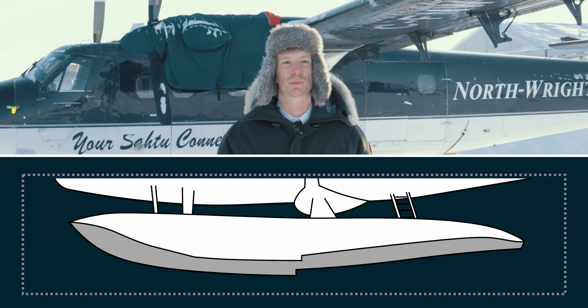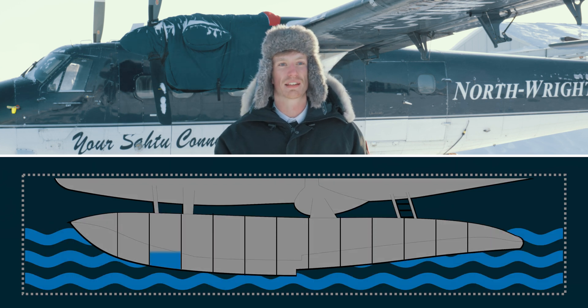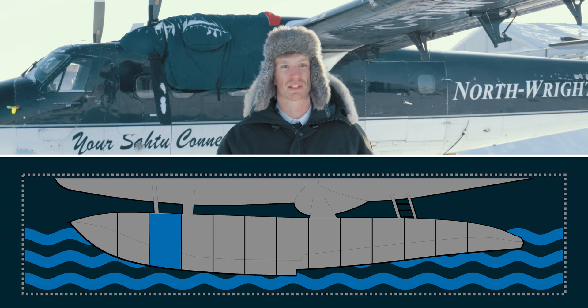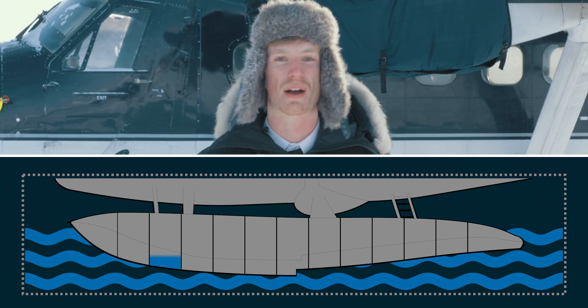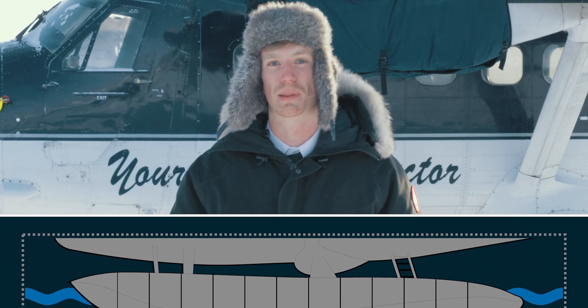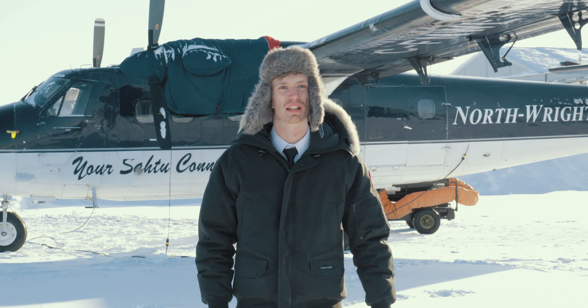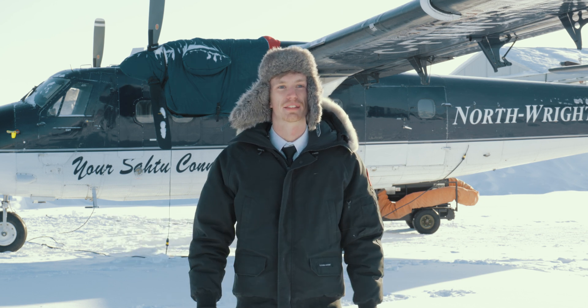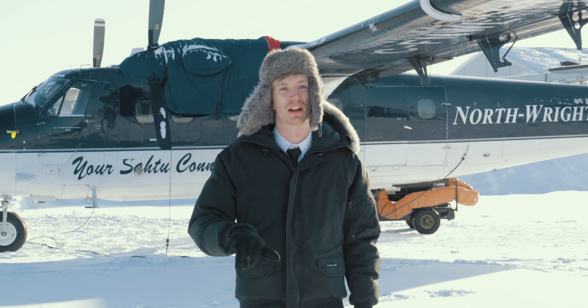Floats are broken up into multiple different compartments. These compartments mean that if you get one leak, it doesn't fill the entire float and you're able to continue flying. Before every flight, we check each of these compartments to make sure there's no excess water that will add weight to our plane. Lastly, the big difference between wheels and floats is there's no nose gear, meaning that for steering and braking, we have to use the differential control with our engines.